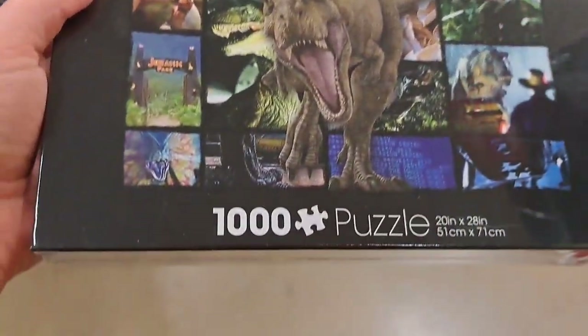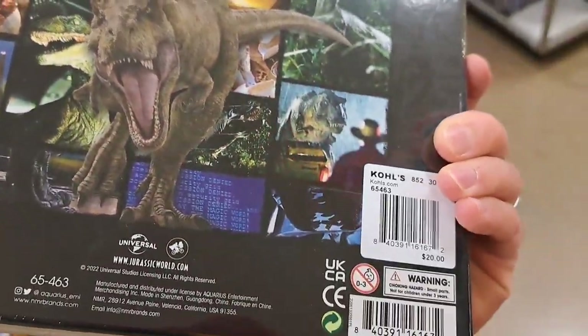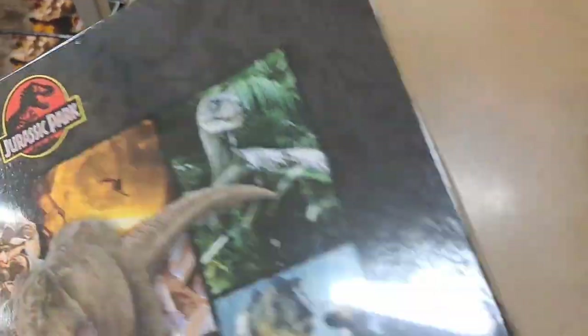Got this thousand-piece jigsaw puzzle here with the different Jurassic Park scenes in it. You'll have to scan this to see if there's a discount, because some of these shelves don't really specify what's on sale. So check it out.